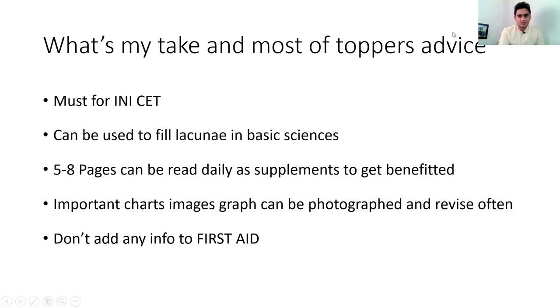What most toppers recommend, and what I also say, is that this book is a must for INI/AIIMS. If your target is specifically INI or AIIMS, this book is a must and you should read it at least three times before the exam. It is also essential to fill the lacuna in basic sciences. This is a very important book for that purpose.